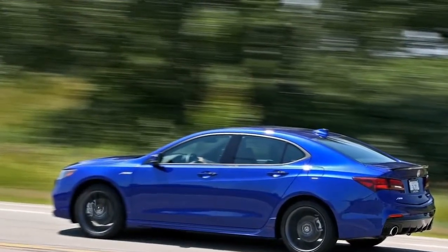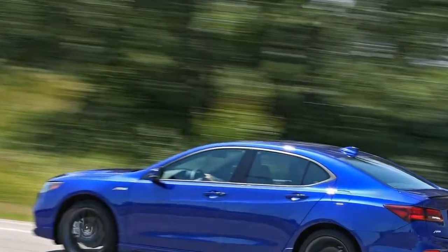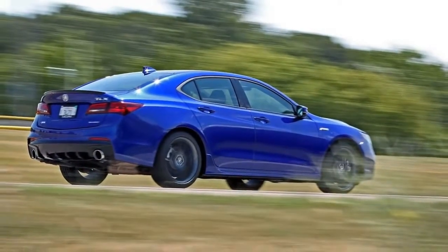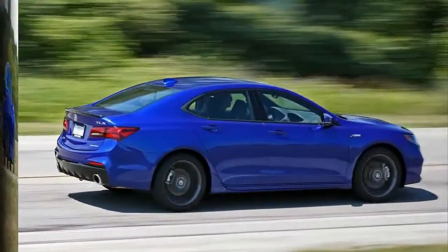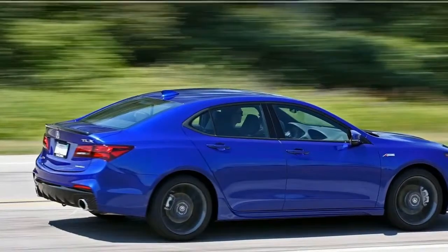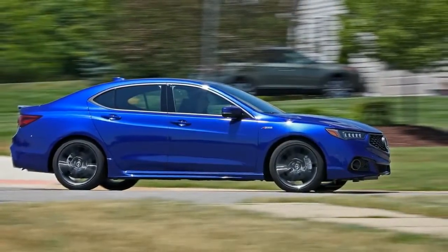When Acura's TLX arrived for 2015 as the dual replacement for the discontinued TSX and TL sedans, it was a decent entry luxury machine, albeit one whose best attributes were its relative affordability and its nice interior.